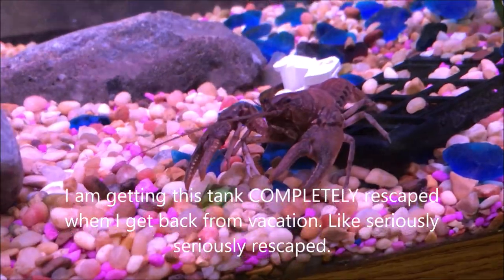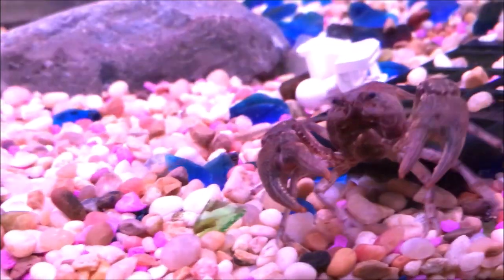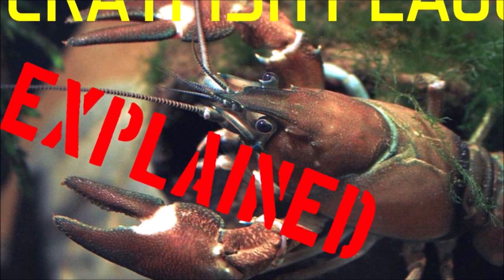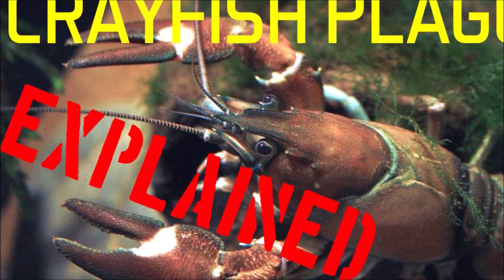What's up guys, it's Crayfish Obsession here, back for another informational crayfish video. Today we'll be talking about crayfish plague — its history, how it's spread, and how it can affect you in keeping them, using them as bait, and eating them.